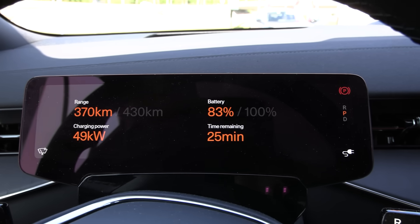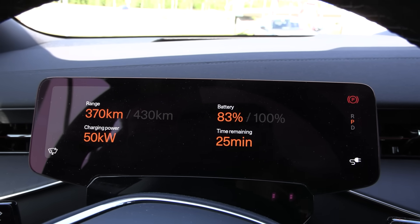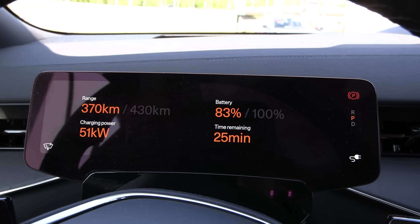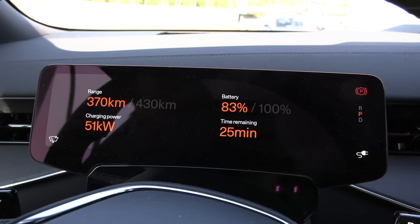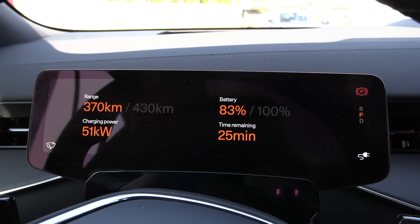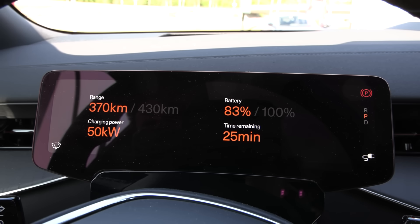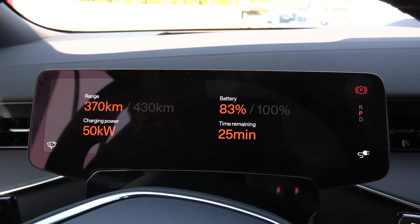We're topping up at Ionity. Let's see what kind of charging speed we get here. It's a big battery and it's 400 Volt — we don't see volts and amps on screen. The battery should be at around 20 degrees Celsius. So 51 kW — if the battery were warmer we should get even higher speed. But this is acceptable.